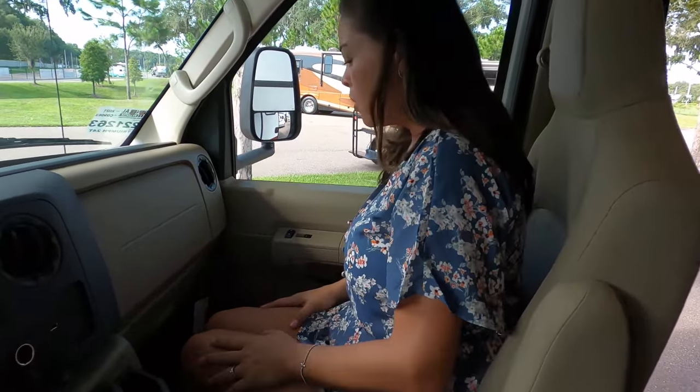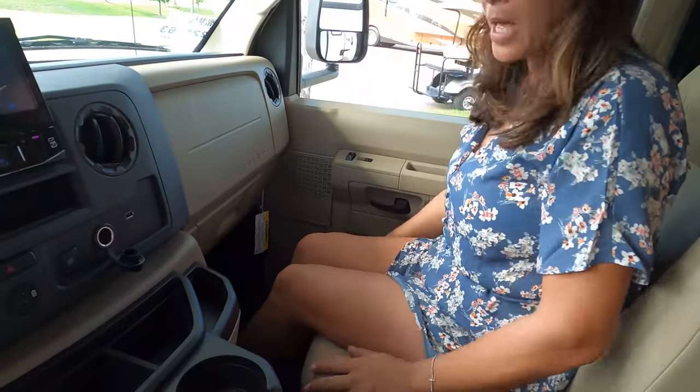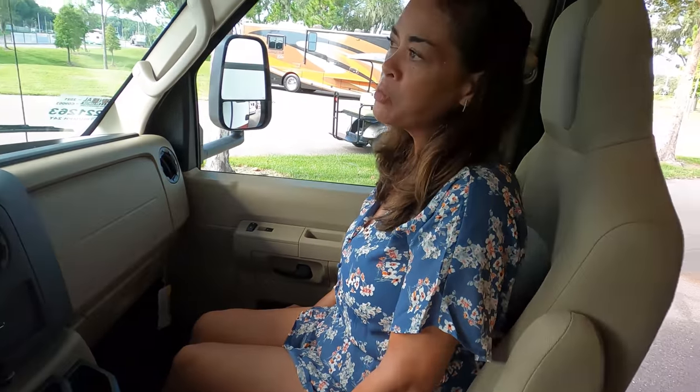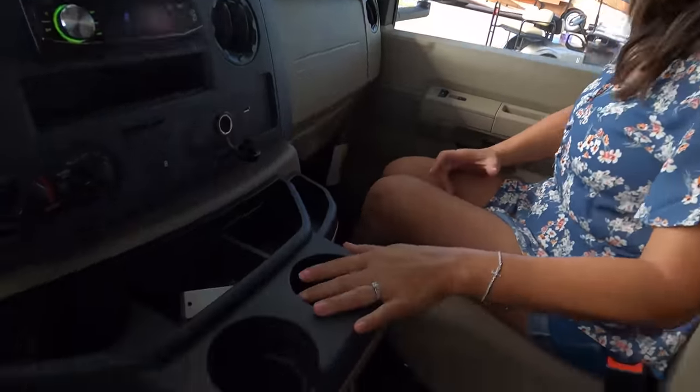The co-captain seat is comfortable. As far as leg space, they're all pretty similar. Someone asked me to rate how comfortable the seats are — on a scale of one to four, this would be about a three, so pretty comfy. I like the cup holders here.